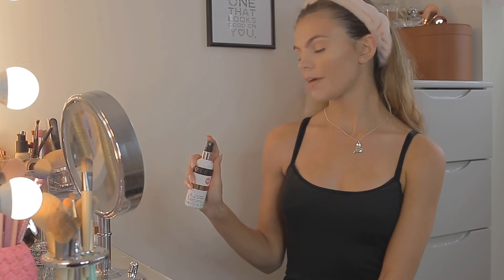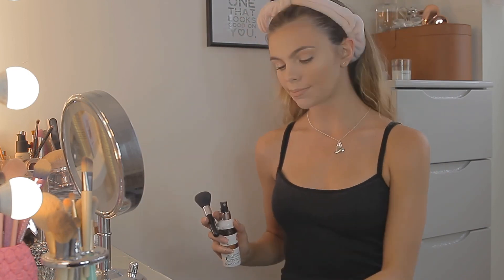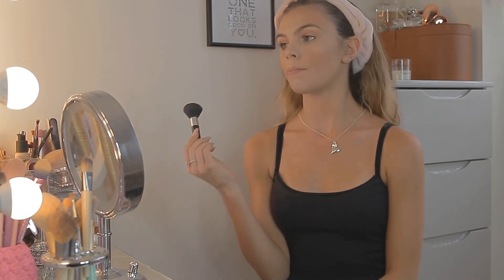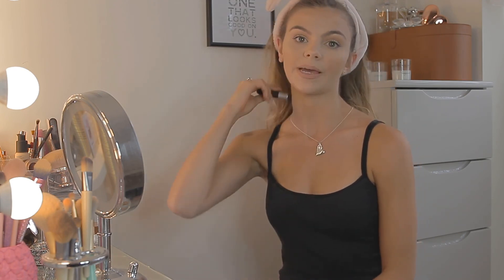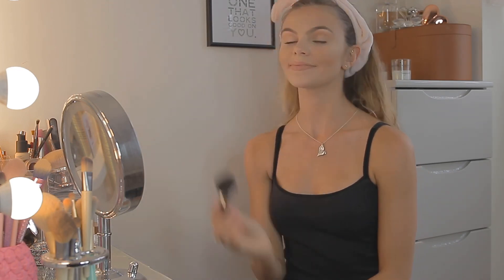Finally, I go in with the Revolution Pro Fix Oil Control Fix and Spray and fan that in so my makeup stays in place all day. The very last thing I do is go back in with the brush I did my bronzer with, and I always check my neck before I move because that's the giveaway for any blending errors. And I'm done.